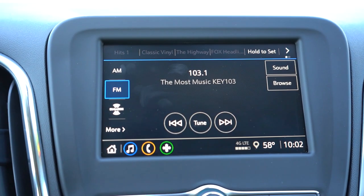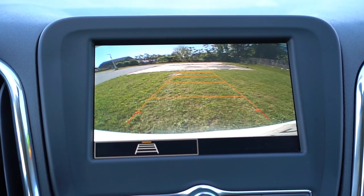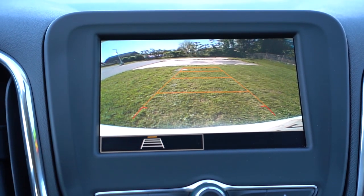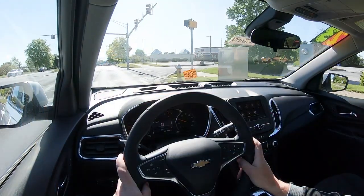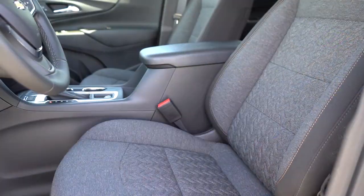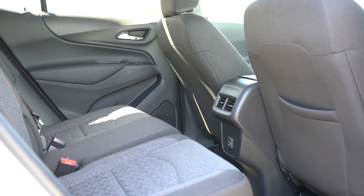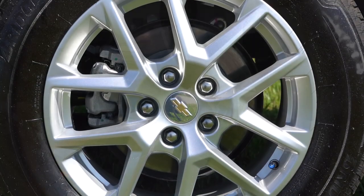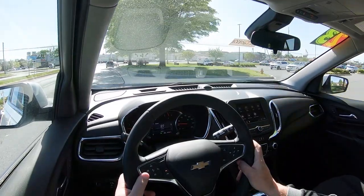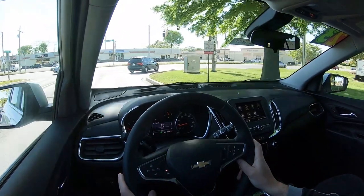Putting the Equinox in reverse brings up a rear-view camera standard across all trim levels — not the very highest quality image, but it does let you know what's behind you. On safety: this is not an IIHS Top Safety Pick due to crash test ratings. Standard safety features include front side airbags, rear LATCH anchors, rear child door locks, tire pressure monitoring, automatic emergency braking, a following distance indicator, forward collision alert, pedestrian braking, and lane keep assist with lane departure warning.